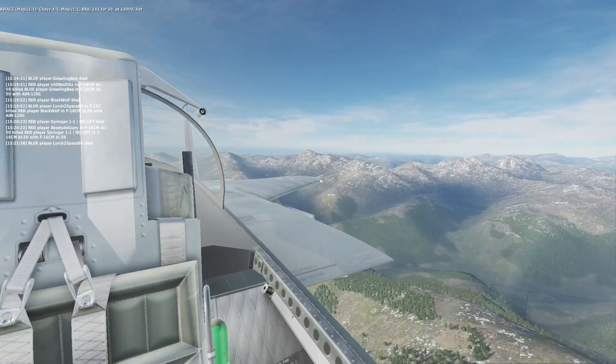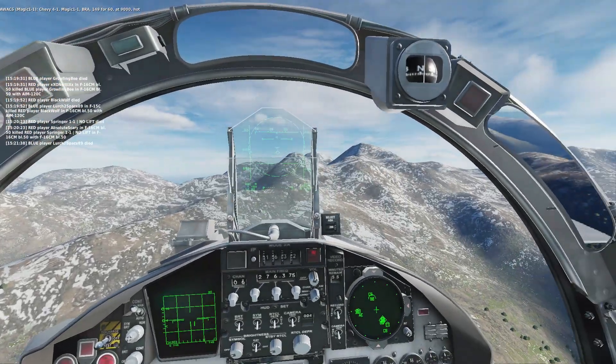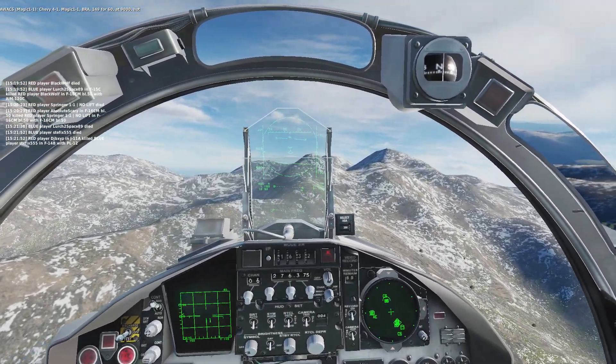Chevy Ford 1, Magic 1-1, Bra 149-460, at 9,000, hot.